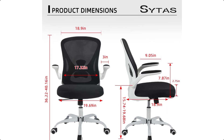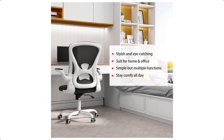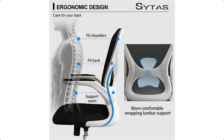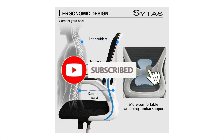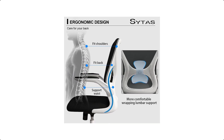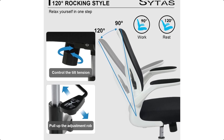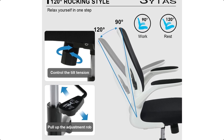Stable and durable: this ergonomic office chair has a high-bearing capacity base, metal chair legs with smooth and silenced rolling wheels, and a max capacity of 250 pounds. The ergonomic office chair team will provide you with high-quality service. If you have any questions, please feel free to contact us via Amazon.